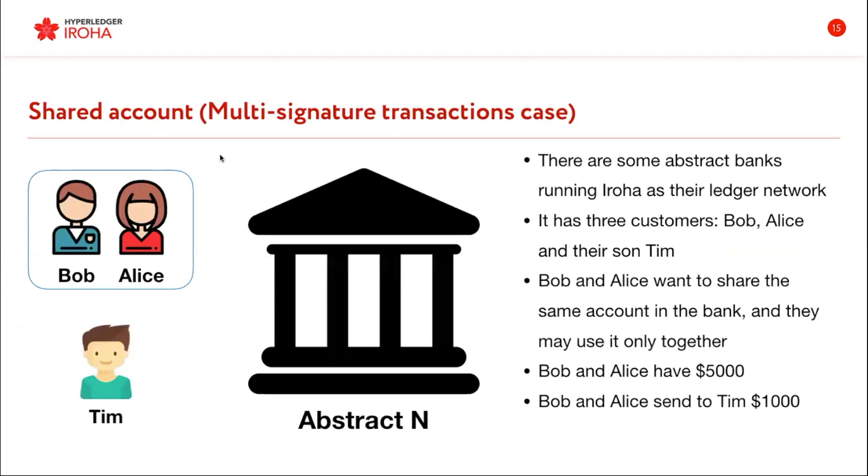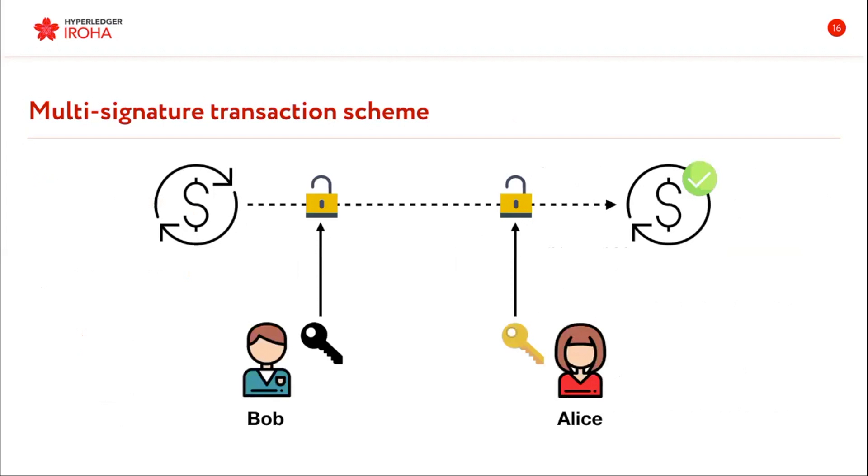Here is another use case scenario with multi-signature. Let's say there are some abstract banks running Eroha, and they have three customers — Bob and Alice sharing one account because they are married, and their son Tim. They would like to send Tim $1,000 to pay for his tuition fees. They don't want either spouse to be able to spend the money without agreement. So if they want to send Tim $1,000, they will both need to share their private keys to sign the transaction. Only when Bob and Alice both sign the transaction will it be sent to the ledger, and Tim will receive his money.